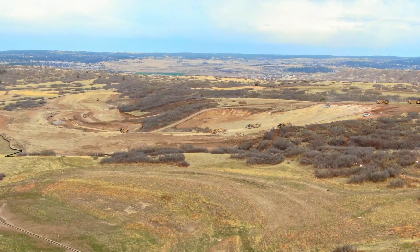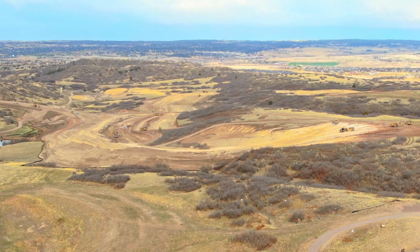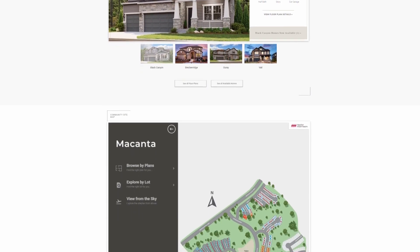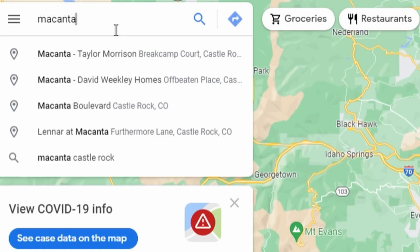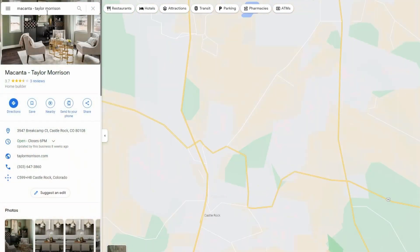We cannot wait for our phase two lots at Makanta by Taylor Morrison. Be sure to check out our website at taylormorrison.com/co and join our interest list at Makanta to become informed of the special phase and highly anticipated lot releases. Our sales center is open daily, so come visit us by typing Makanta Taylor Morrison in Google Maps and it will lead you right here.